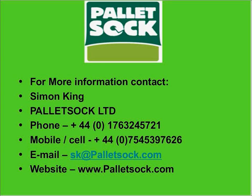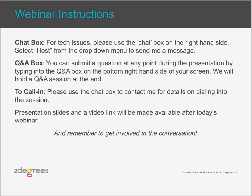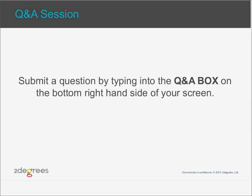Thanks a lot, Simon, for the presentation. Now for our attendees, we're going to hold a quick Q&A session. As a reminder, type your question into the Q&A box on the bottom right-hand side of your screen. Simon, I have a few questions that have come in. For the first question: has any environmental analysis been undertaken to see whether pallet sock is more environmentally beneficial? It would use more material per product in production compared to stretch wrap — therefore what is the environmental payback?